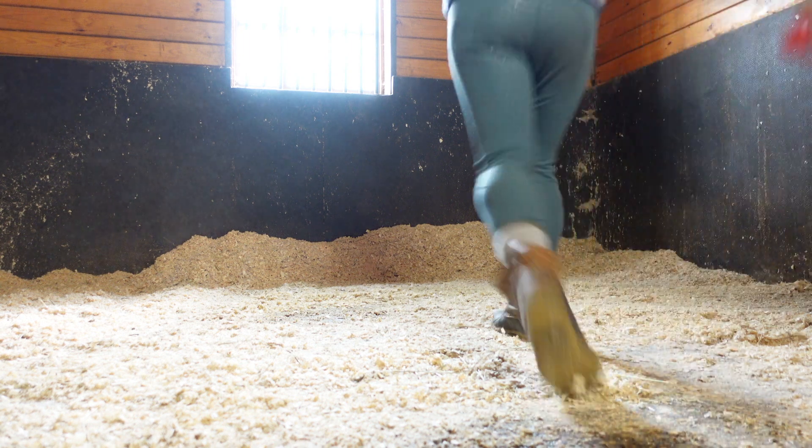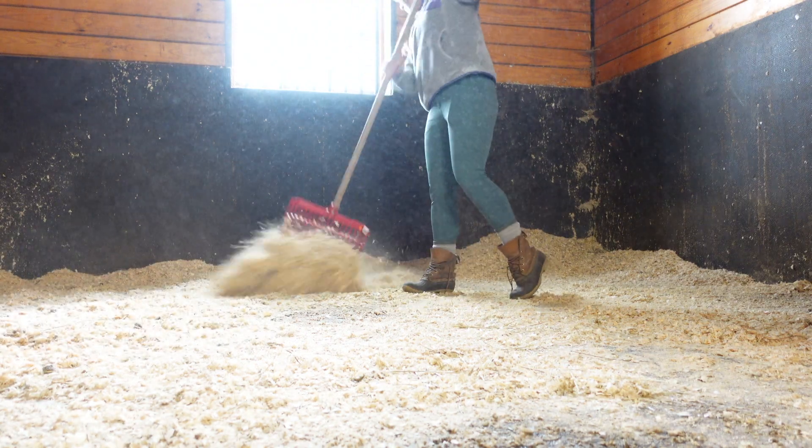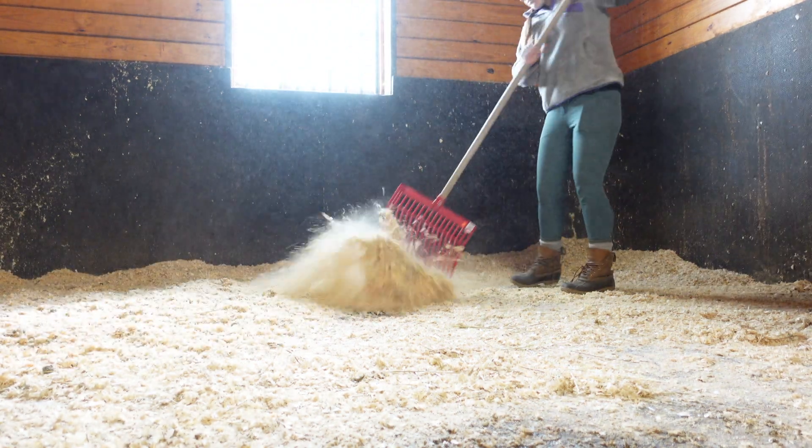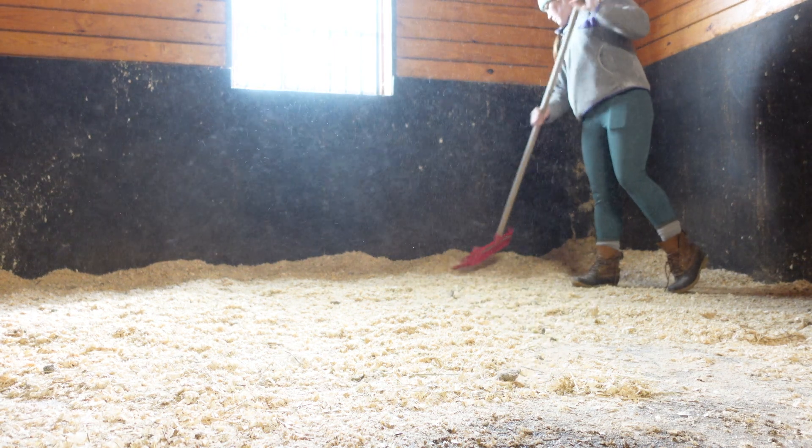We are trying shavings from a different distributor. And honestly, not only are they not fluffy, but they're also so dusty as you can clearly see in the video today. So I don't know that this distributor is going to work out.